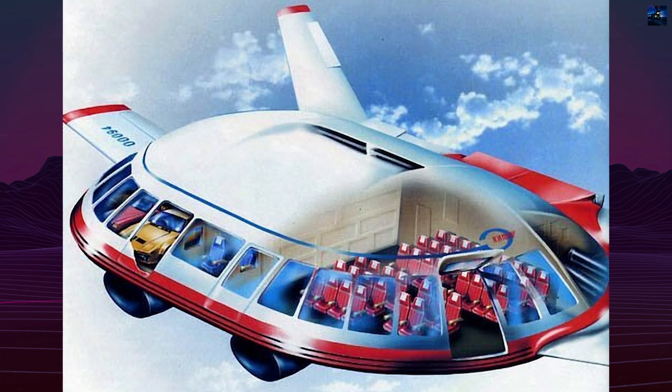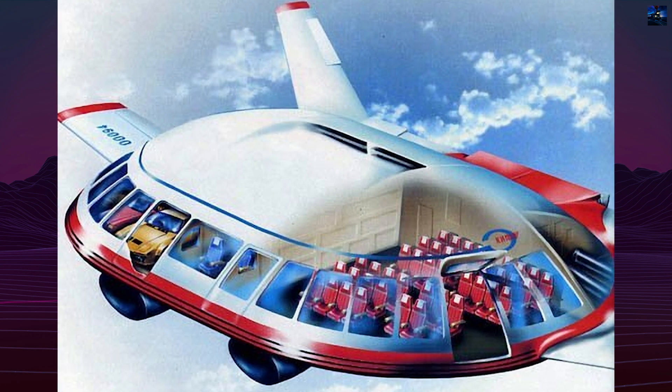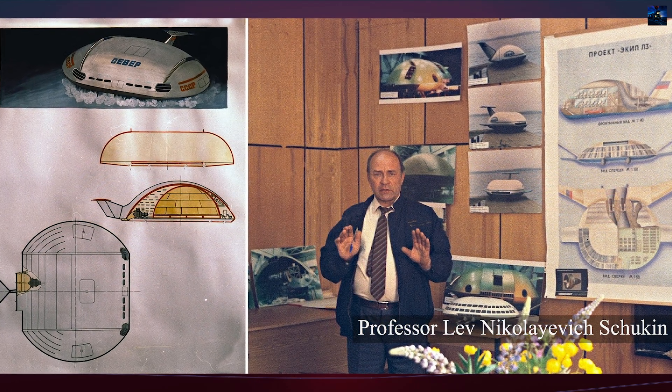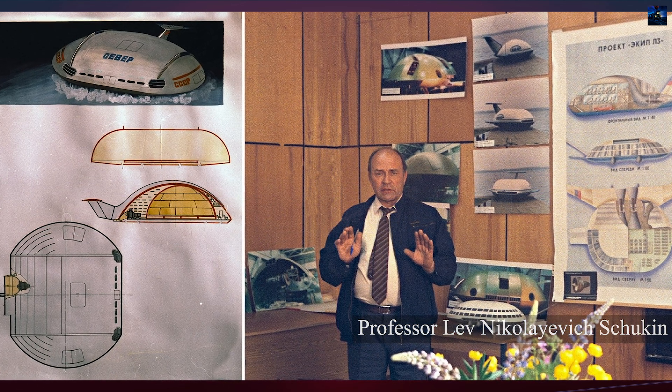The E-KIP, from Russian 'Ecology in Progress,' was a visionary Soviet and later Russian aircraft project developed during the 1980s. It was spearheaded by Professor Lev Nikolaevich Shukin, a renowned aerospace engineer who had also contributed to the Soviet Buran space shuttle program.